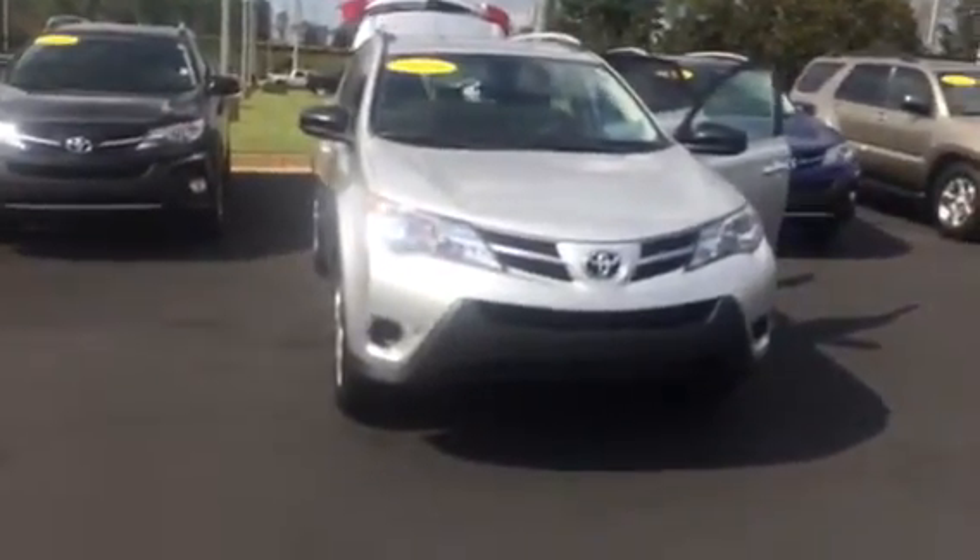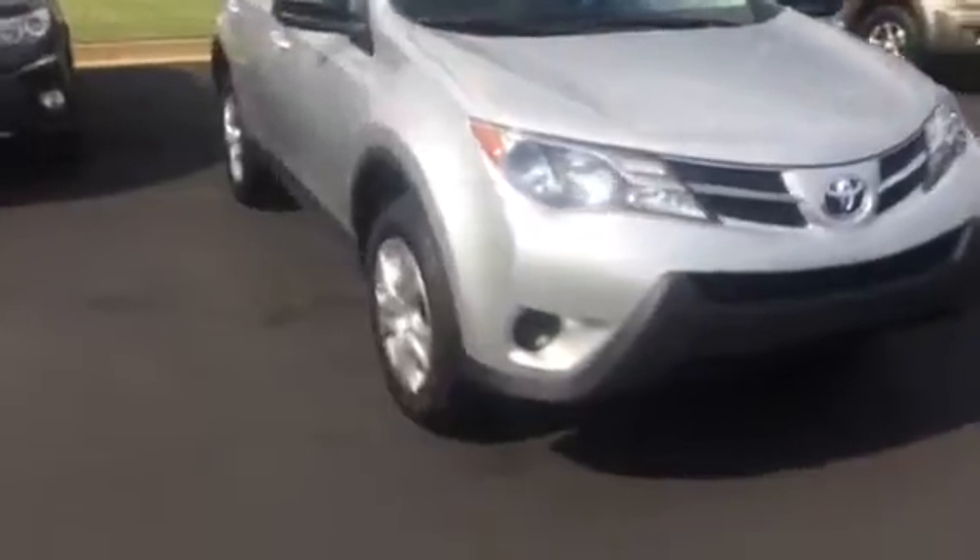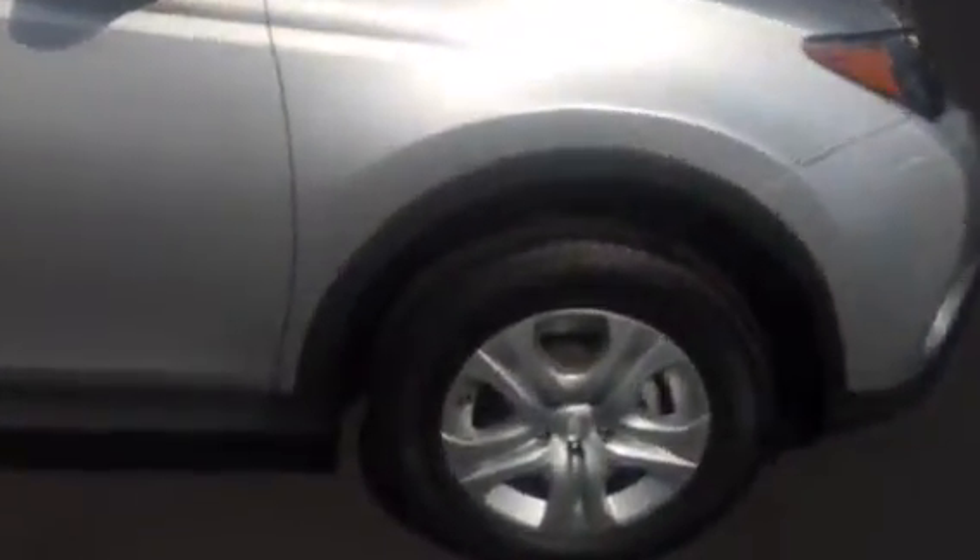This vehicle is equipped with your daytime running lamps. You have your 17-inch wheels and tires, and brand new Michelin tires on this vehicle — awesome tire tread.